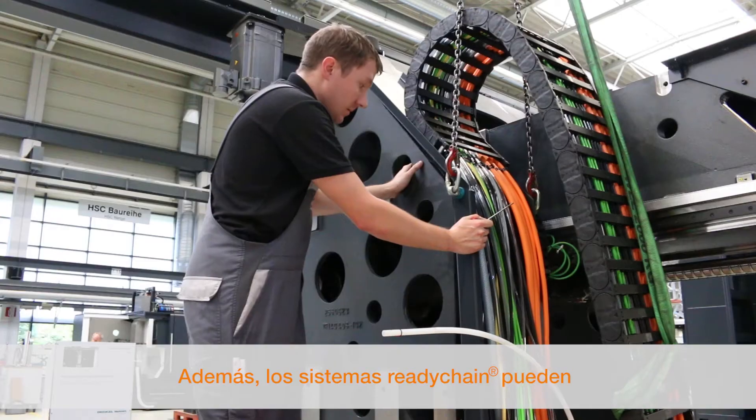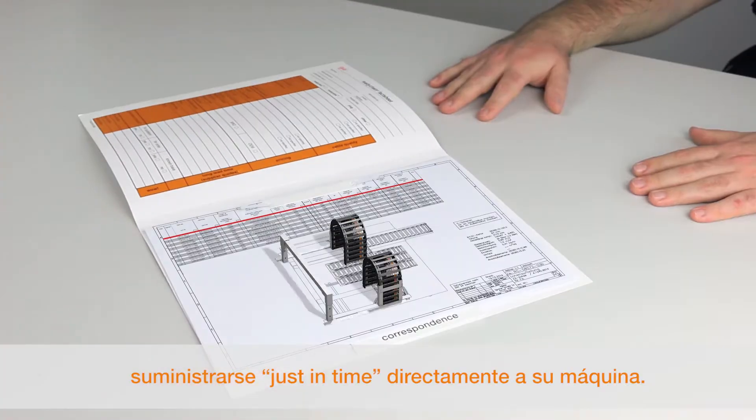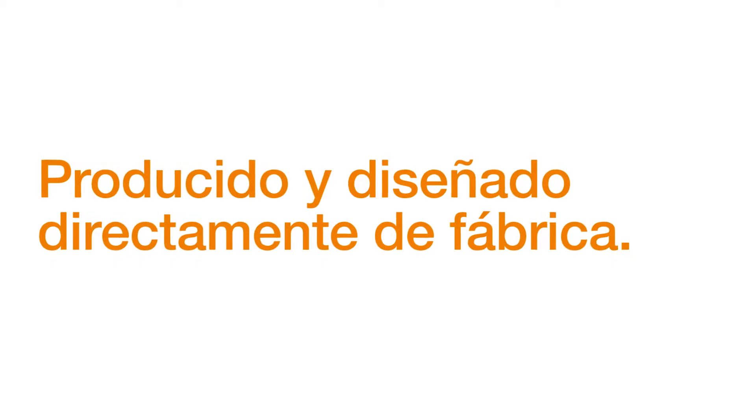For each delivered ReadyChain, you will receive a project folder with all documentation — produced and engineered direct from the manufacturer.